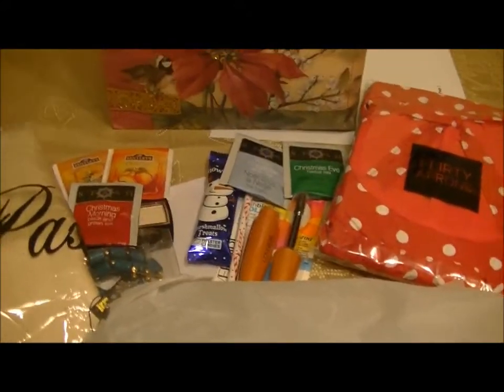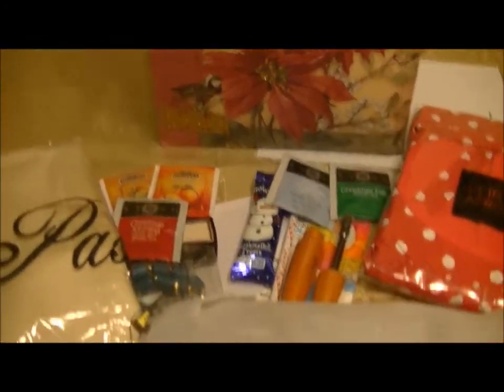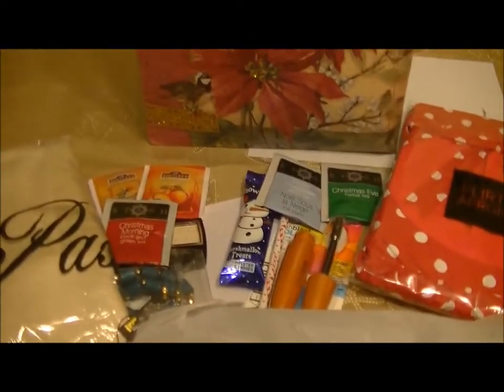So anyway, I'm going to wrap it back up and close it. That is what was in day 12's giveaway. Thank you guys so very much for watching and being subscribed to my channel. Till next time, bye!